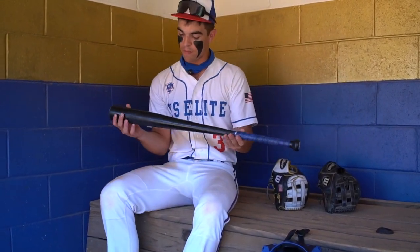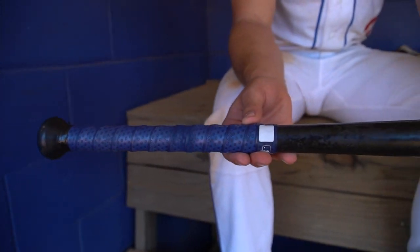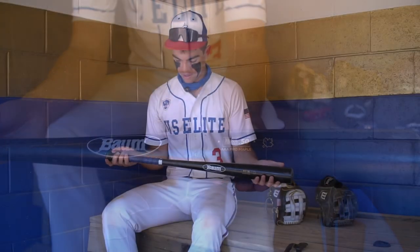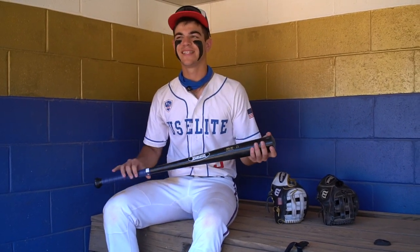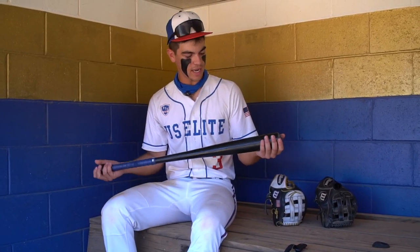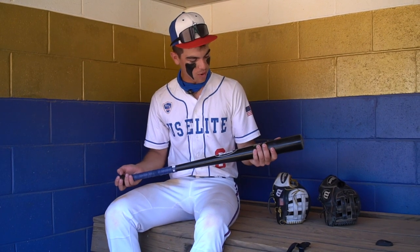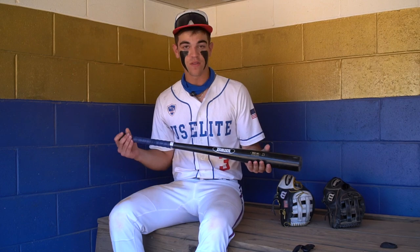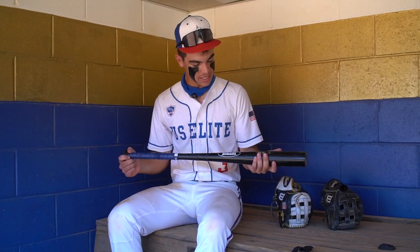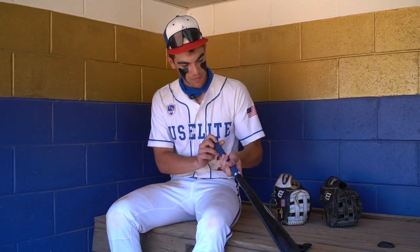On to the bat. We got the Bomb bat. It's a BBCOR certified maple, 33-30. Got the lizard skin on it. Last year we were in Florida and I used a teammate's Bomb bat, hit a home run with it, and ever since then I've not gone back. I do like pure wood though — pure wood is amazing to use — but in the end I'd probably go with the Bomb bat.